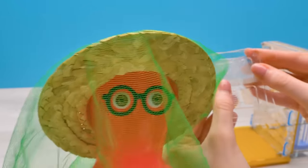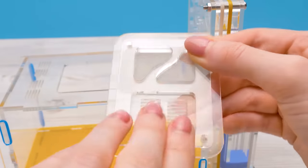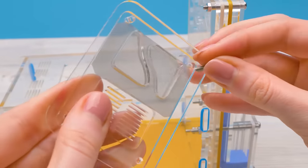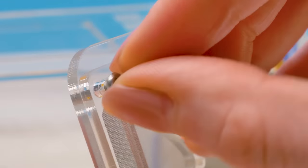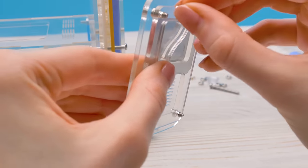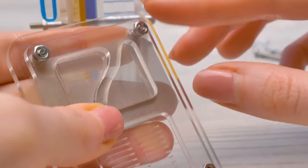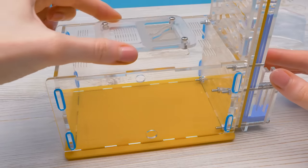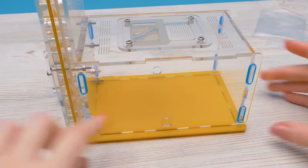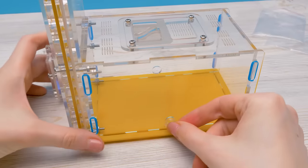This net won't let the ants escape! I've inserted the net between two parts. Now let's secure them with the screws and cover our roof. And plug the back door to make sure the ants stay inside!